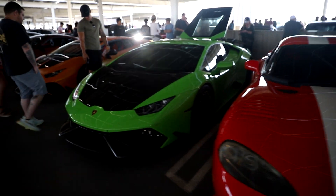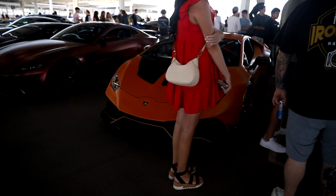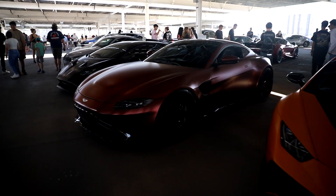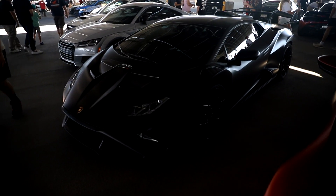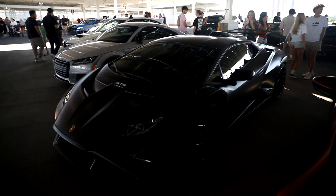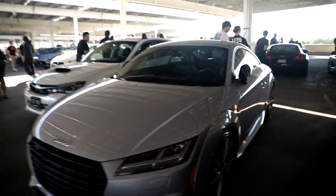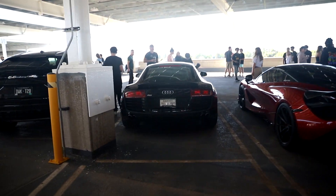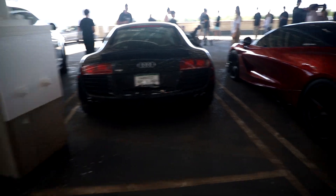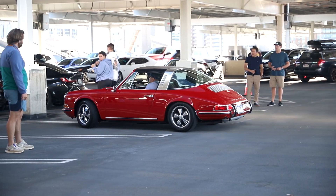Huracan with a crazy kit on it, another Huracan with a crazy kit on it. New Aston Martin Advantage Twin Turbo STO. TTRS, STI. We'll go through here first. Got a V8 R8 - that's nice - and a 720S.